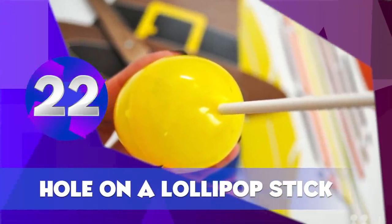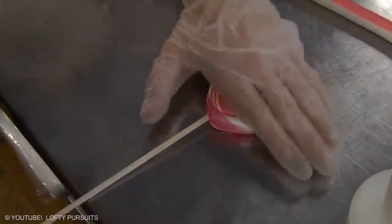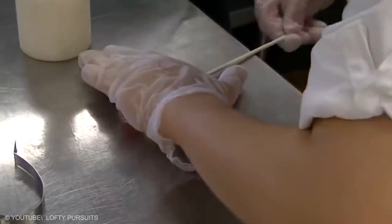Hole on a Lollipop Stick. What is the purpose of this small hole in a lollipop stick? When candy manufacturers pour melted candy into the mold, some of the candy seeps into the hole and becomes hard. This ensures that the candy ball will remain on the stick and not fall off.